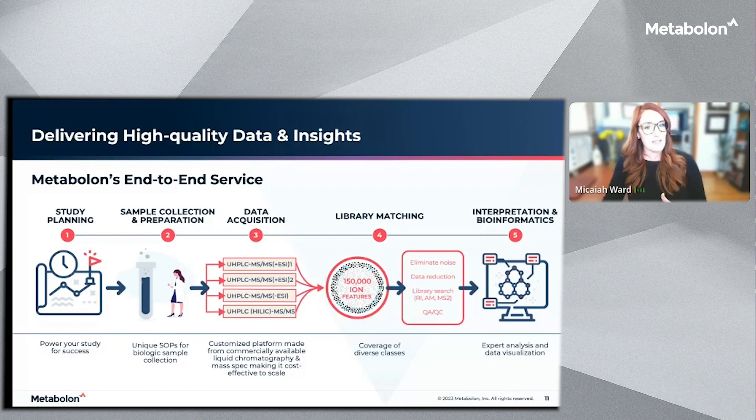Once we complete this step, the data is then matched against our reference library. This turns tens of thousands of ion features into identified metabolites that meet our rigorous and stringent QAQC requirements. We are able to identify metabolites to match biochemical pathways, and we can take you beyond the data table and elevate meaningful biological insights — ultimately helping you narrate a comprehensive and credible story for your research discoveries.